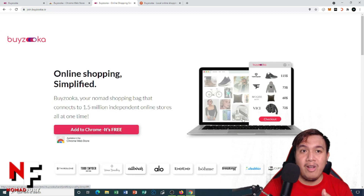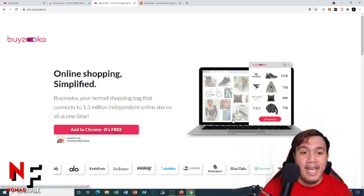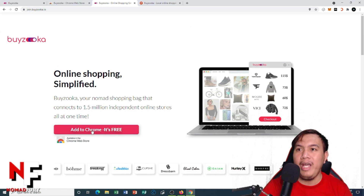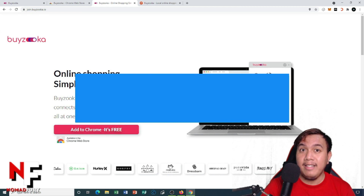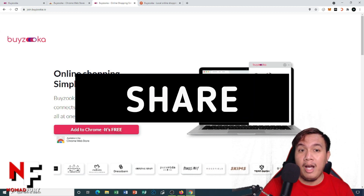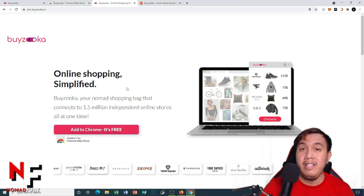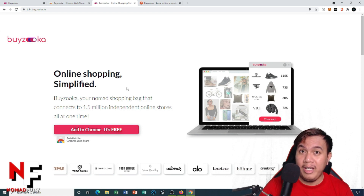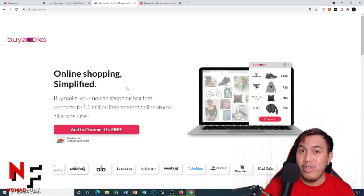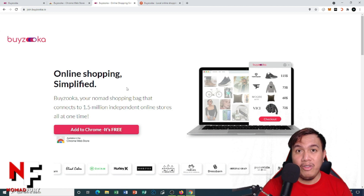To get started, go to join.byzuka.io and add the Chrome extension. I've shared a brief introduction to Byzuka plus how to install its Chrome extension and use its search engine for online shopping. I hope you've learned something from this video — thank you all for watching.